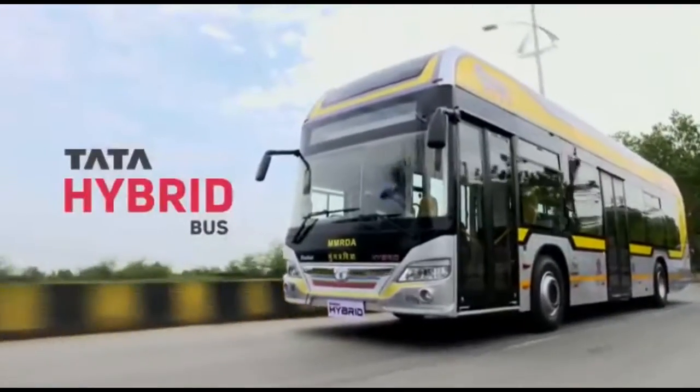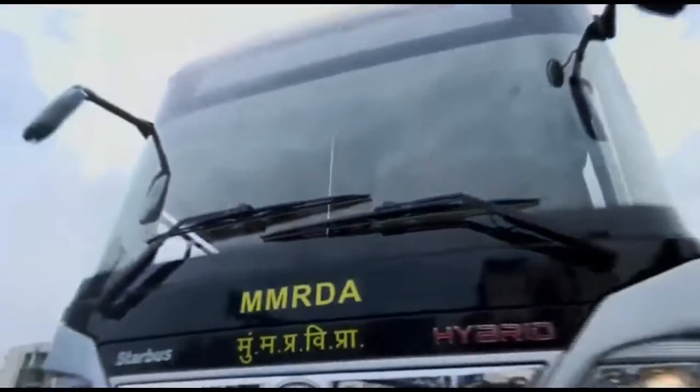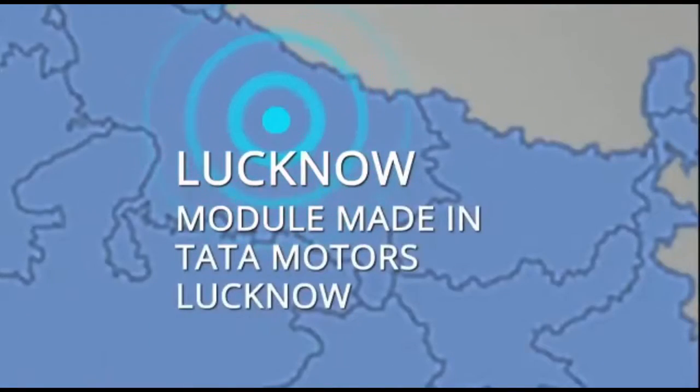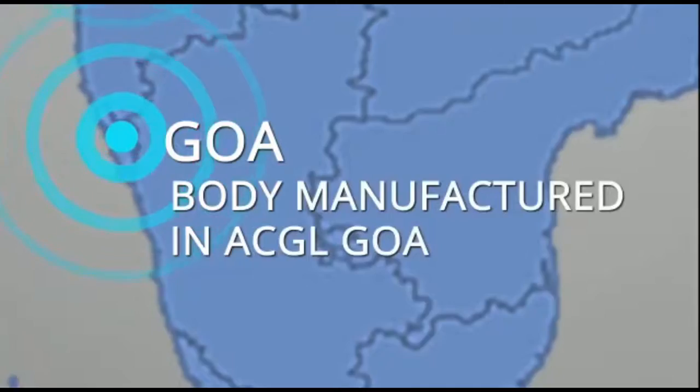The new low-floor Tata Starbus Series Hybrid Bus is a fully indigenous vehicle designed at Tata Motors' Pune plant, with the module made at Tata Motors' Lucknow facility and the body manufactured at ACGL Goa.